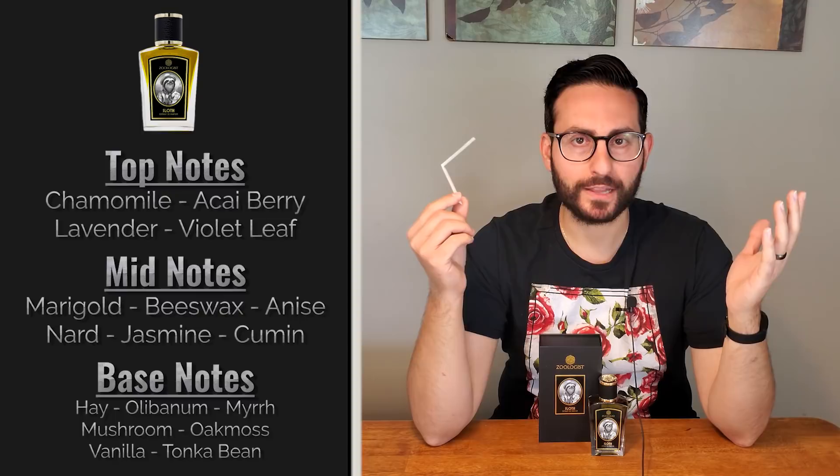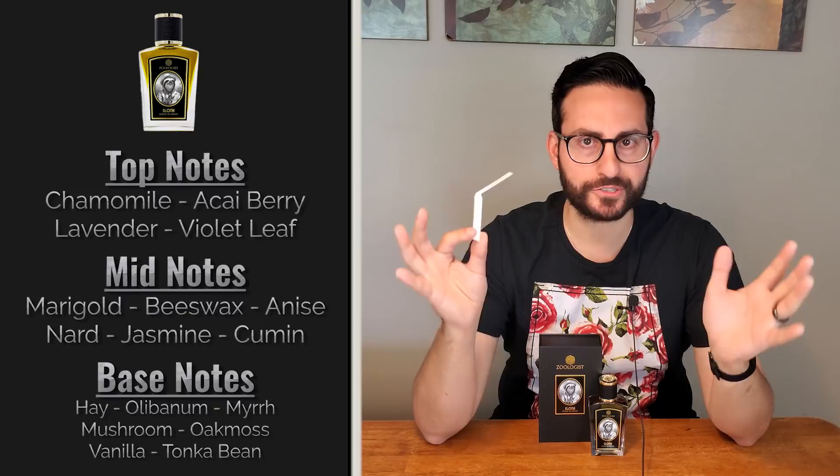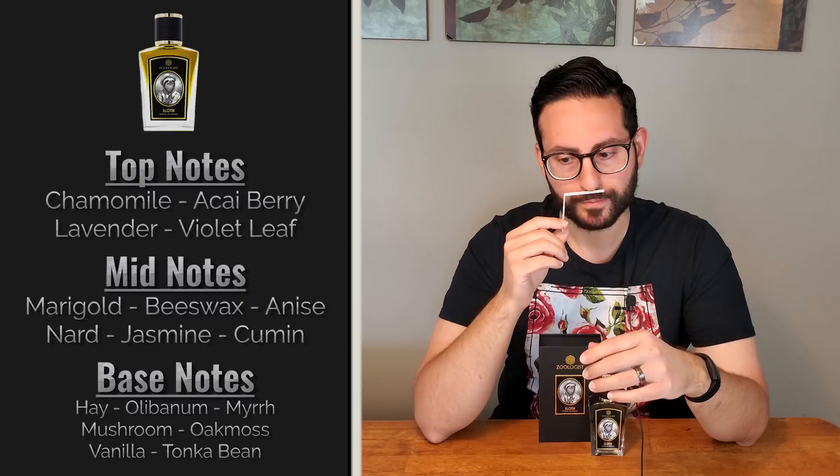I was drinking chamomile when I was a kid, and especially when I lived in Greece — it's called chamomili — I would have it practically every single night. I love that combination of that really soothing, calming, herbal, aromatic chamomile in the opening, as well as this really nice subtly sweet heart that's also coming across smelling a little bit damp. That moist or damp quality is on account of either the hay, and I think the hay really creates or extends that calming, meditative vibe well into the base of the fragrance.